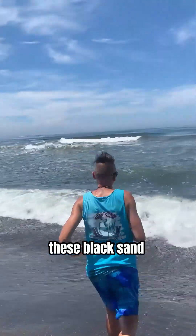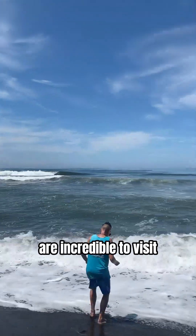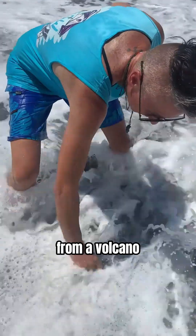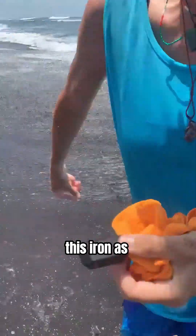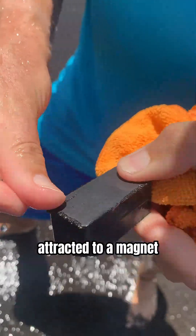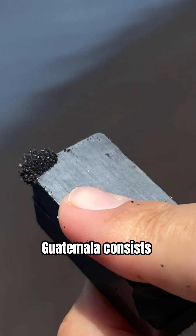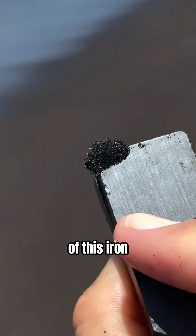These black sand beaches in Guatemala are incredible to visit. As a chemist, I love finding iron that came fresh from a volcano. This iron, as iron oxides, are attracted to a magnet, and almost 20% of this black sand in Guatemala consists of this iron.